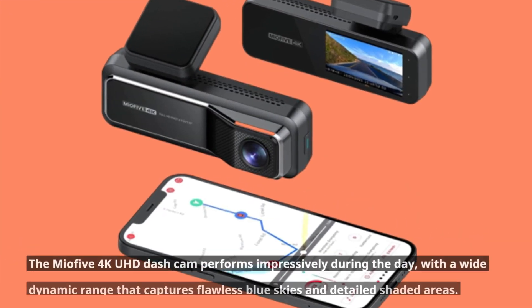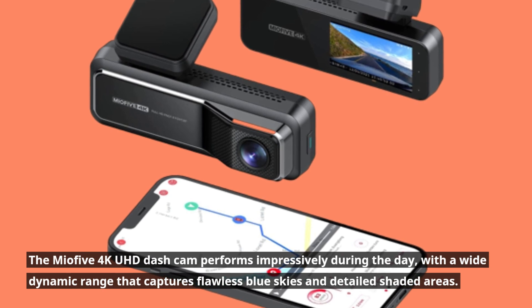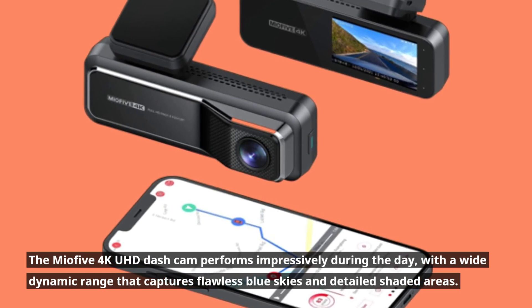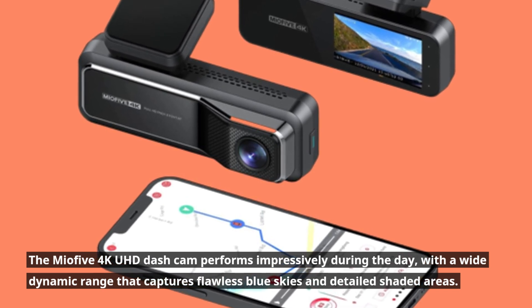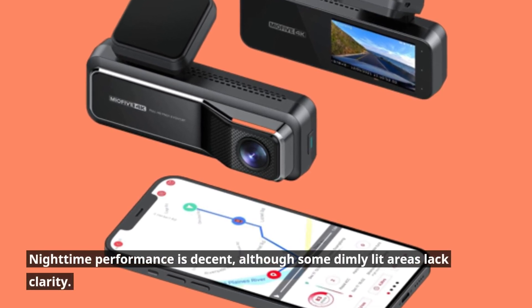The Mio 5 4K UHD dash cam performs impressively during the day, with a wide dynamic range that captures flawless blue skies and detailed shaded areas. Nighttime performance is decent, although some dimly lit areas lack clarity.